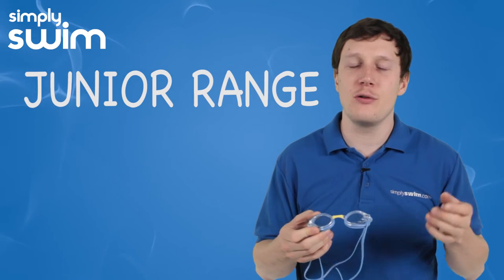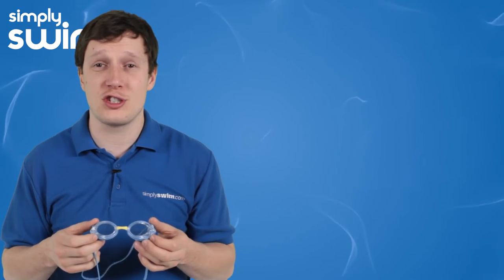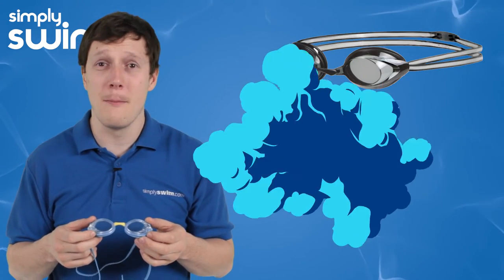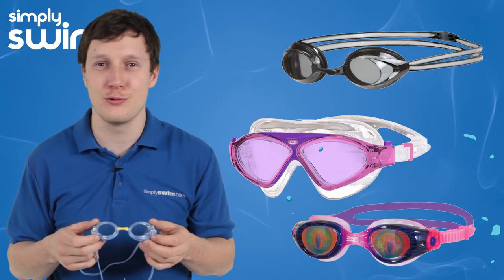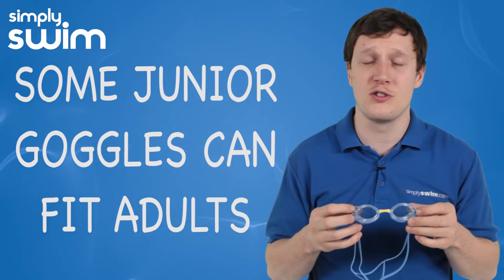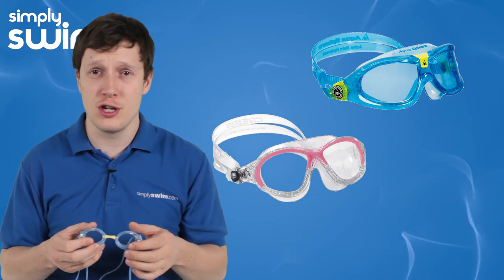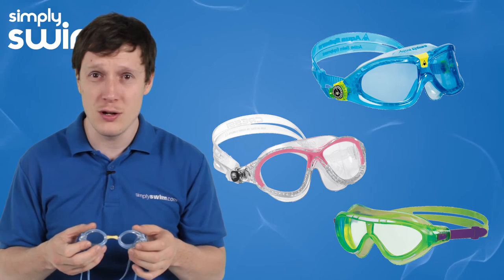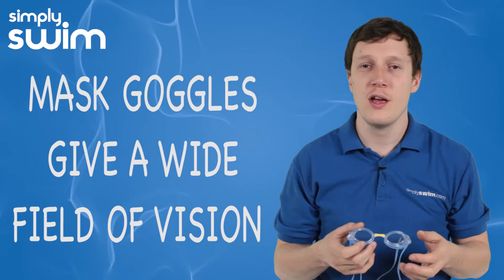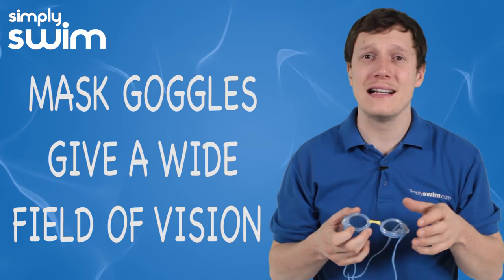Next up we have the junior range, for ages 6 to 14. The junior range comes with different styles such as racer goggles, masks, and even contour goggles. These are designed with a smaller fit, so they might even fit adults with smaller faces. Mask style goggles are really good for children because they give a great seal, preventing water leaking, and also provide a large field of view so they can see more clearly under water.